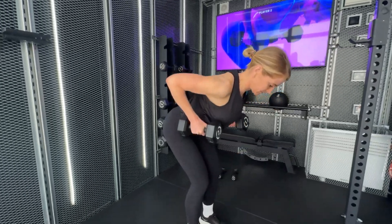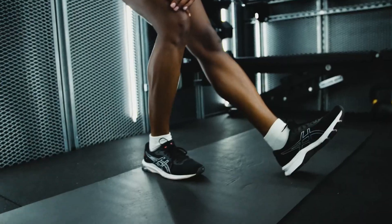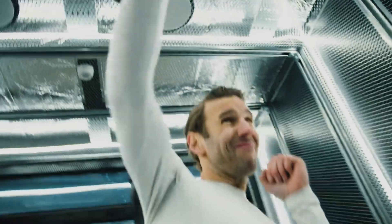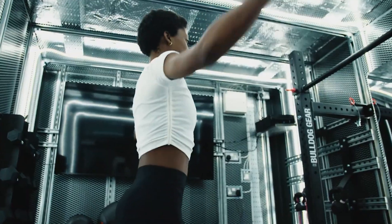The best part? From approval to installation, the entire process takes only six days. This innovative concept is perfect for those seeking flexible and accessible fitness options.